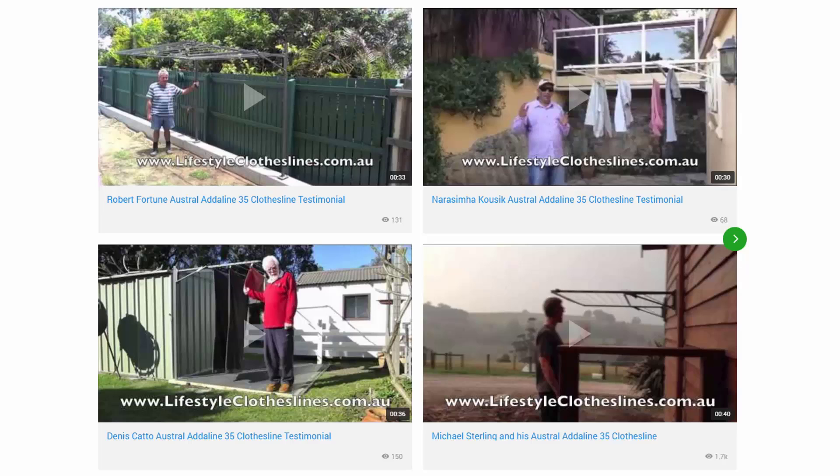You can also find a large selection of customer videos and other videos throughout the Lifestyle Clotheslines website. With over 200 video testimonials from customers, you can see how they have installed clotheslines in their properties and whether that setup is the right solution for your needs. There are also many installation guide videos and videos on how to choose the right clothesline, helping ensure you find the one that suits your needs and home perfectly.